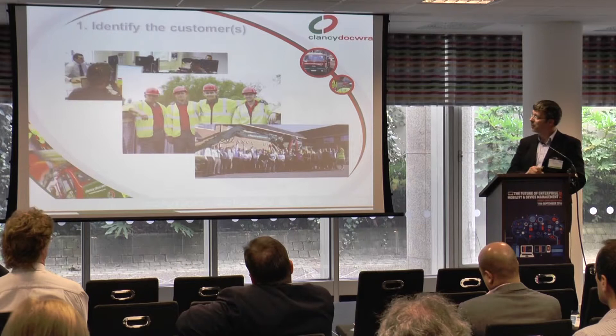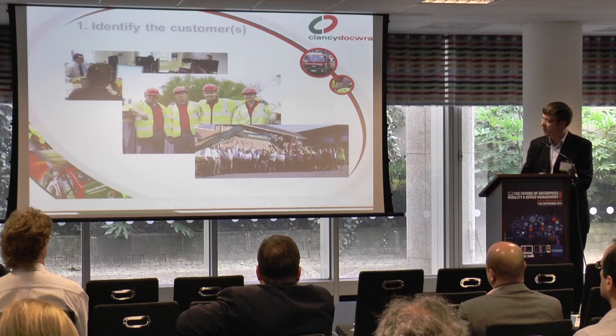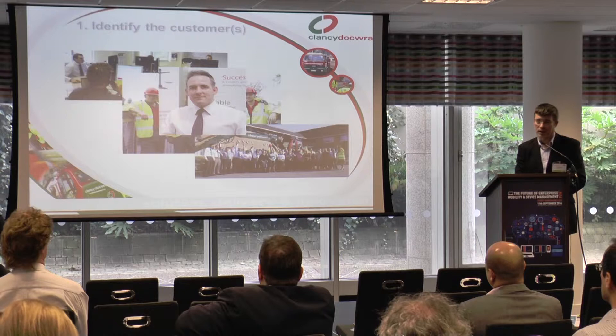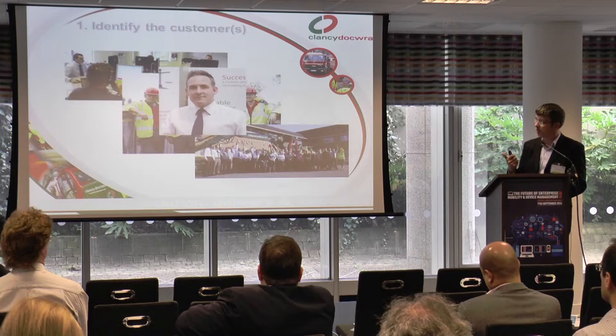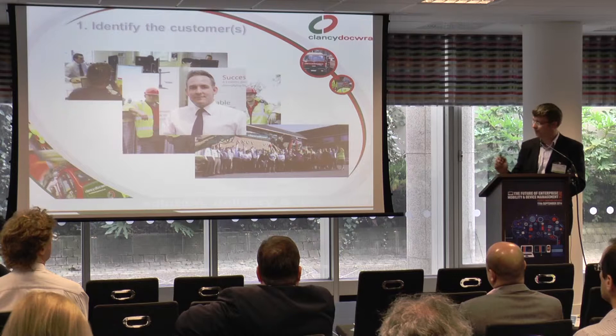So these are my customers. We're a construction company, so the guys with the hard hats are my primary set of customers. The other guys are in the various systems in the business. He's my main customer — he's my boss. What that really shows you is that I have a group of customers that's quite diverse: he's wearing a tie, they're wearing hard hats — lots of different capabilities and requirements, but we've got to somehow gel that into a single solution.